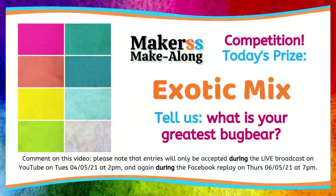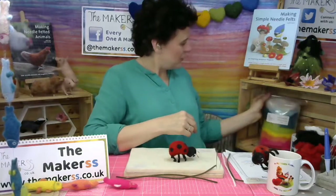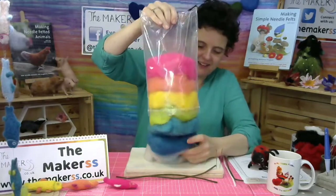That reminds me that you can win yourself a prize today — the exotic mix, which works perfectly with the fish I've just shown you. You can win that pack by telling us what's your biggest bug bear. Put it in the comments. This works also on Thursday when we're restreaming this live stream on Facebook — somebody else will win then, so you have two opportunities to win. I've got it here — it is big, it wants to burst out of the bag! It's lovely — 80 grams of sheer colour bliss.